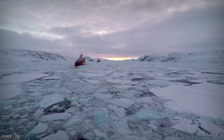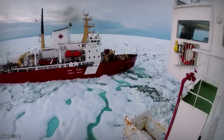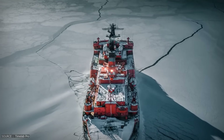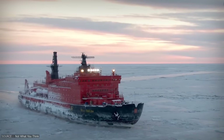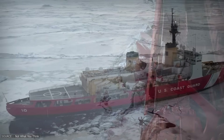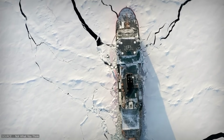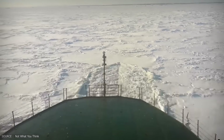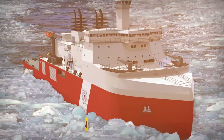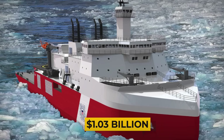All of these icebreakers set a new benchmark for what's possible in icebreaking technology. As we look into the future, it's clear that icebreaking technology is evolving continuously. After decades of falling behind, the US is now racing to re-establish its polar presence. The Polar Security Cutter is set to become the Coast Guard's most capable icebreaker in half a century — at $1.03 billion for the first ship alone, this is a bold, high-stakes investment.